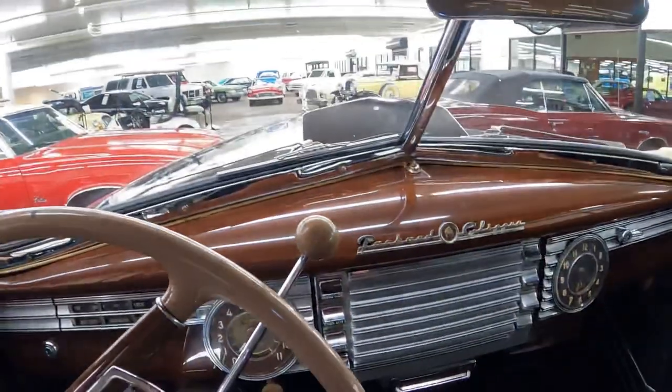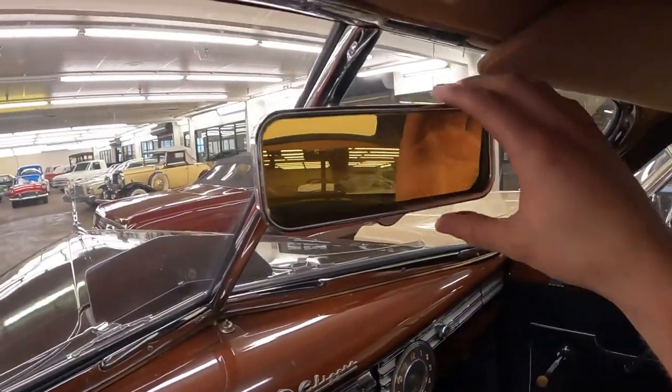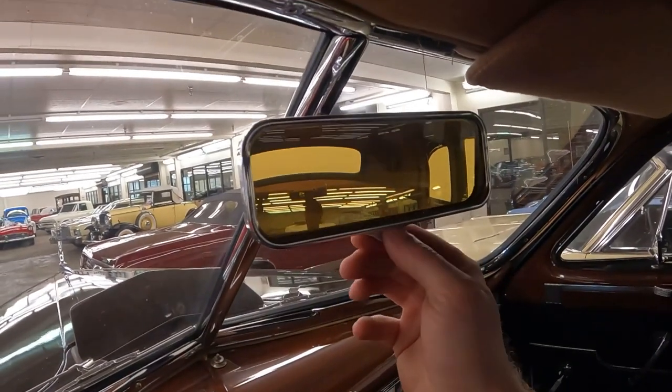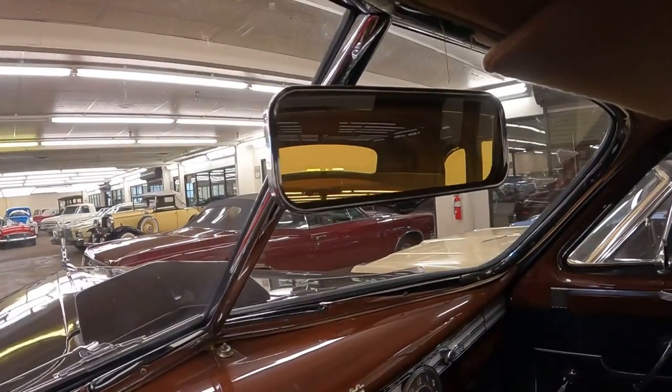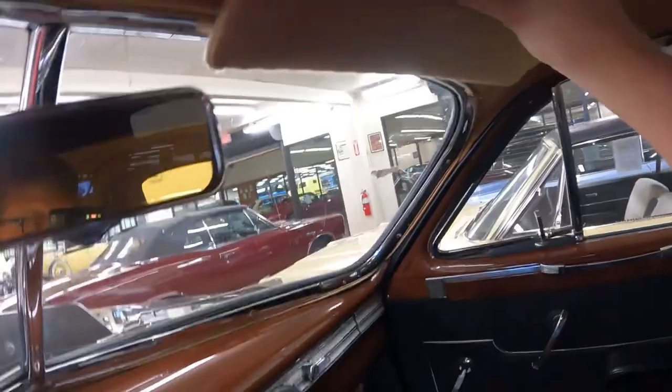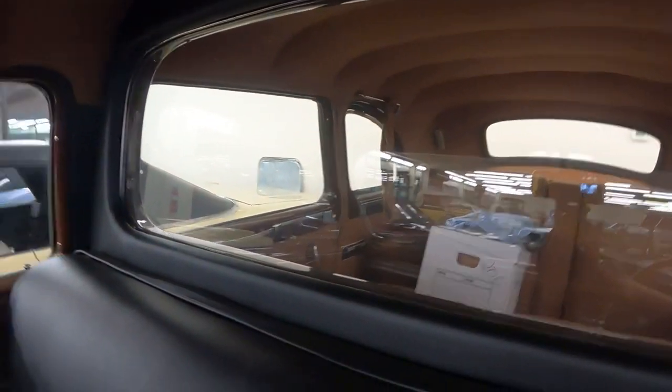Up above you've got some sun visors and there's a nice mirror — notice it's tinted. I've never seen a tinted rear view mirror from this time period. Another sun visor. This is what I look like behind the wheel. There's tons of headroom — so much headroom in this car. I don't feel claustrophobic, but it does feel kind of big. Here's what a back view from the front looks like.